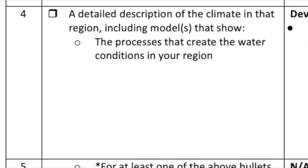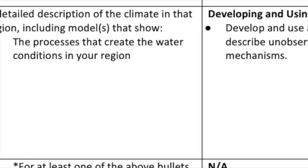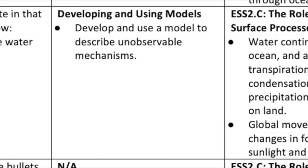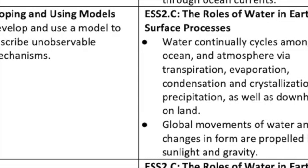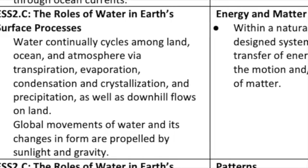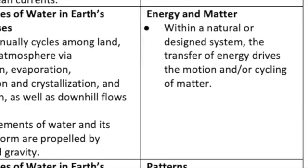For instance, let's take a look at rubric four. In writing a detailed description of the climate in the chosen region, students must include models to show the processes that create the water conditions in that region. This will be assessed using rubric number four. This rubric will allow you to assess that student's proficiency with the science and engineering practice of developing and using models, as well as core ideas about the role that water plays in Earth's natural surface processes, and that student's understanding of the broader cross-cutting concept of energy and matter.